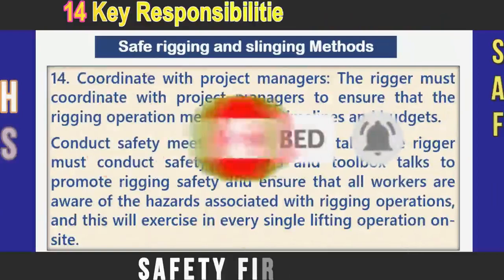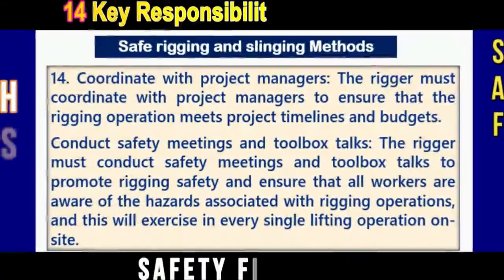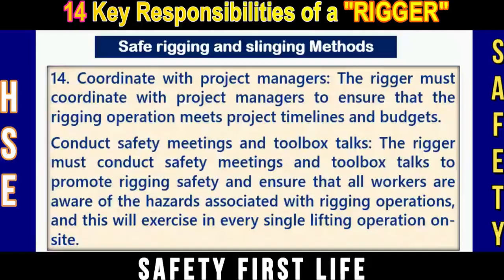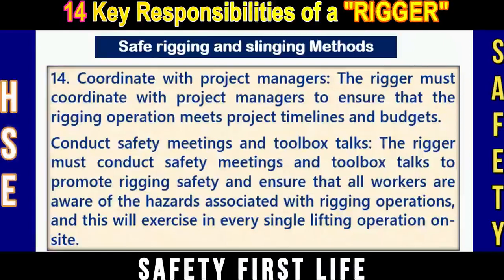Number fourteen: Coordinate with project managers. The rigger must coordinate with site management to ensure that the rigging operation meets project timelines and budgets. In addition, a rigger must conduct safety meetings and toolbox talks prior to any lifting operation, to promote rigging safety and ensure that all workers are aware of associated hazards.